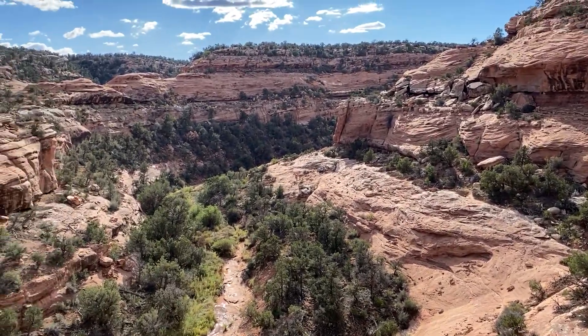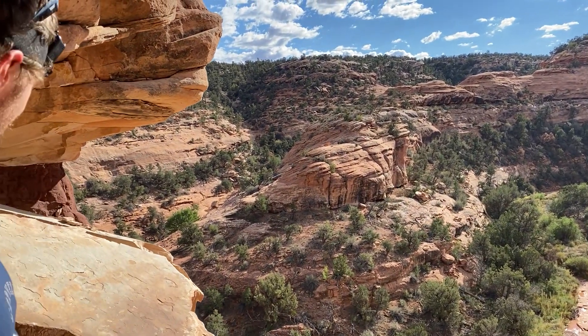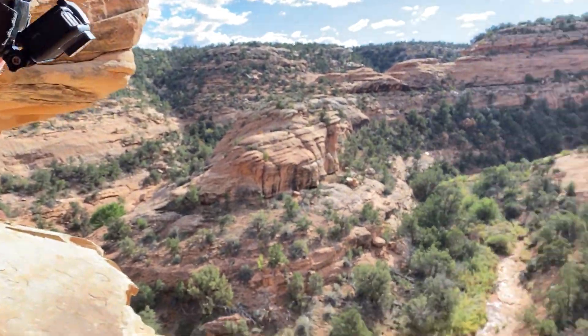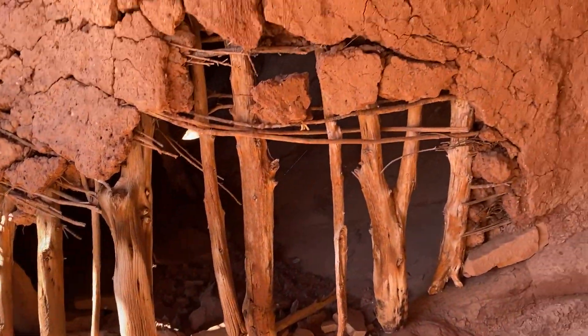Here we are in Road Canyon. We climbed up this cliff — there's my son — to come and look at these incredible ruins that we found that were just so intact.